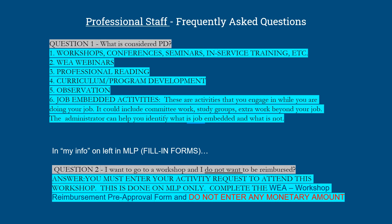Question 2: I want to go to a workshop and I do not want to be reimbursed. The answer is: you must enter your activity request to attend this workshop — this is done on MLP only. Complete the WEA workshop reimbursement pre-approval form and do not enter any monetary amount.